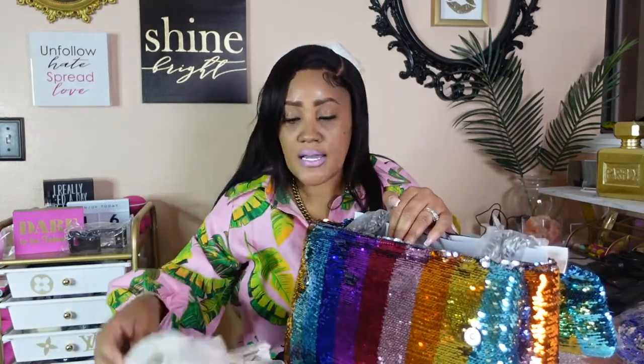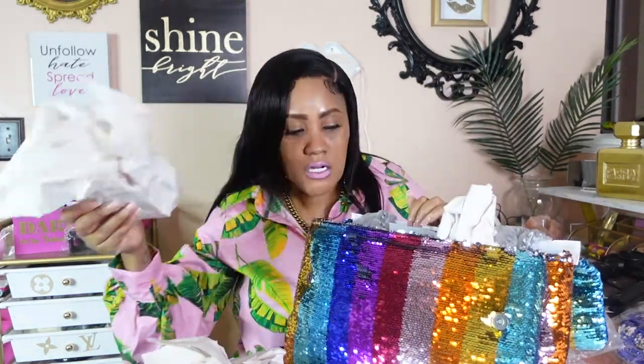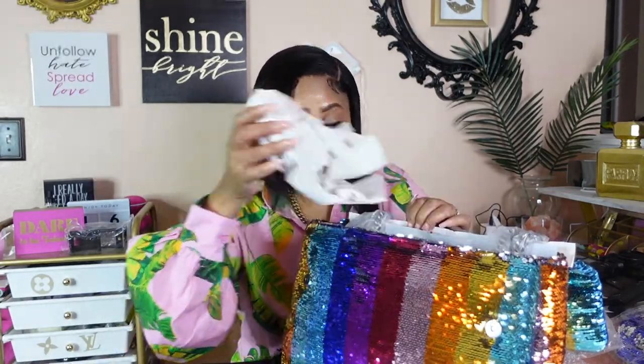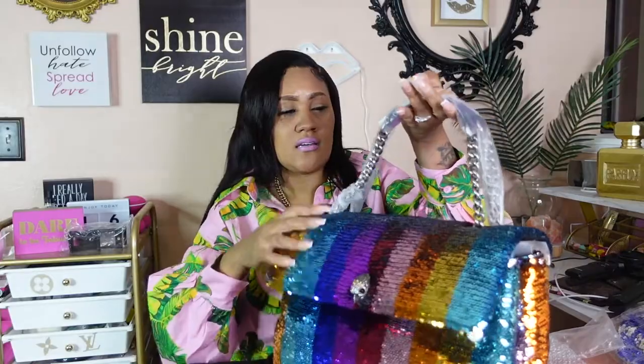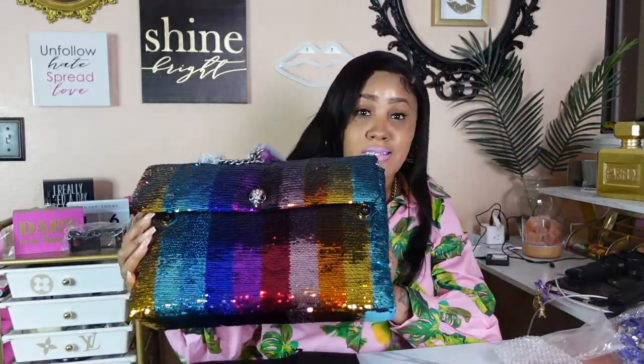I've always been a person who likes big bags. My husband calls them 'theft bags' — I was like okay, but your wife is cute so it does not apply to me! He was like, 'I don't know why you always carry those theft bags.' But I like statement pieces.